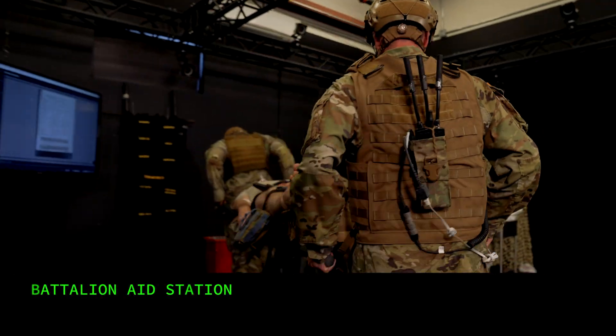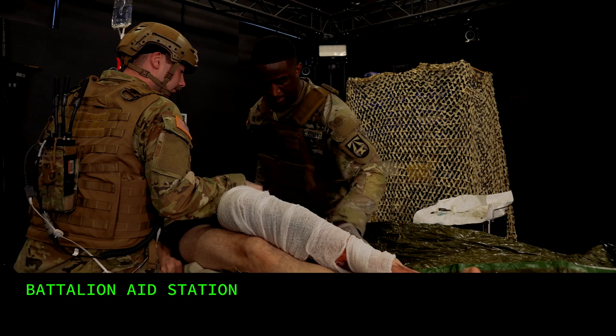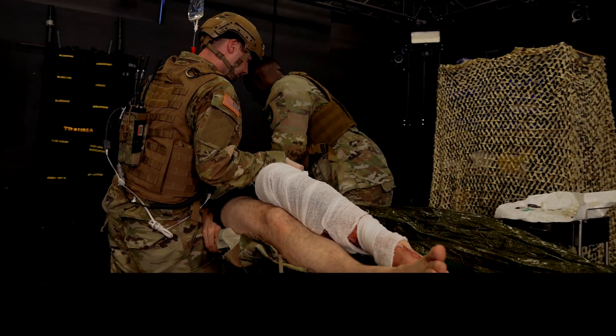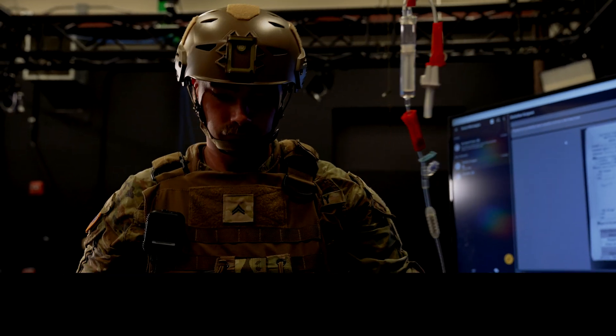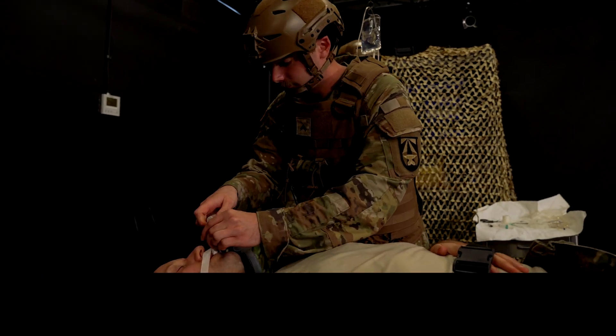We meet up with the medics and the patient at the battalion aid station. The timeline for holding casualties in this space may be extended in large-scale combat operations of the future. The patient has an inhalation injury and is supported by medical ventilation.